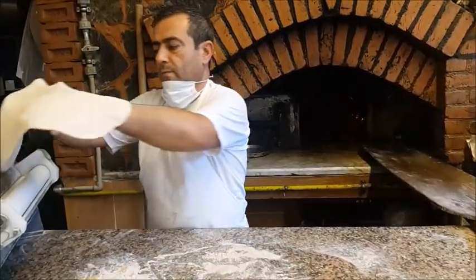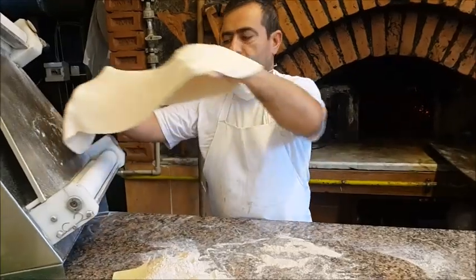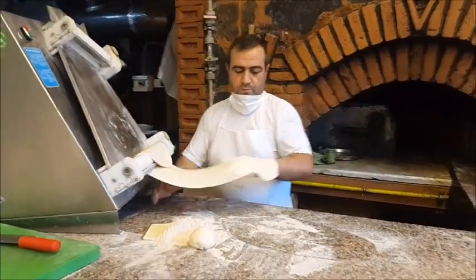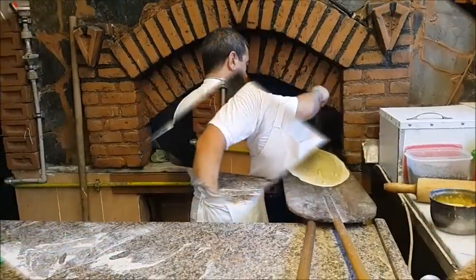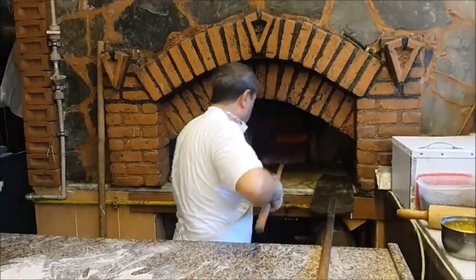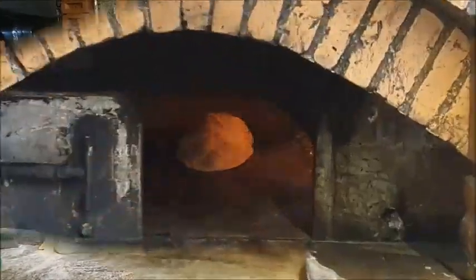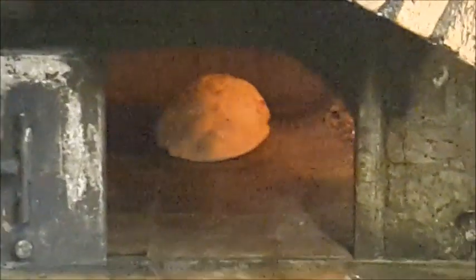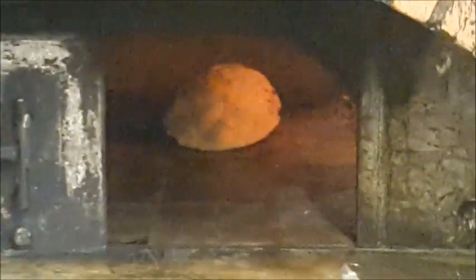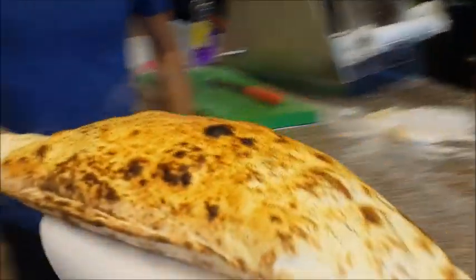What are you making? Ballon — ballon ekmek! Oh, this is a nice bread. Now the balloon bread goes in, and two or three minutes later it will be ready. The balloon bread is rising well — look at it. I think it's almost ready. Wow, look at that — balloon bread!